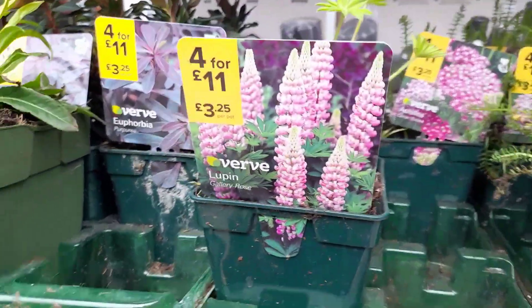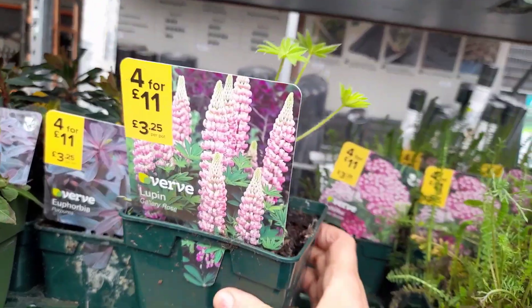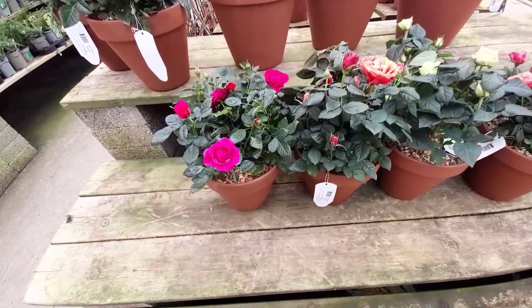And here I found lupins, and this is exactly the variety I sowed. It's called Gallery Rose and they look much more advanced than mine. I was so tempted to pick them up.